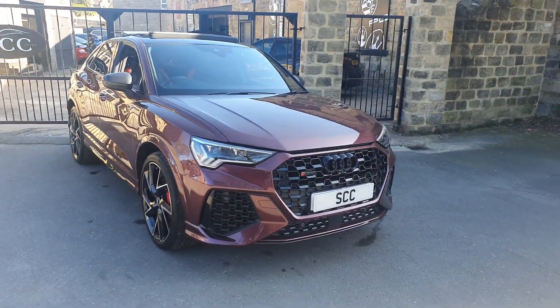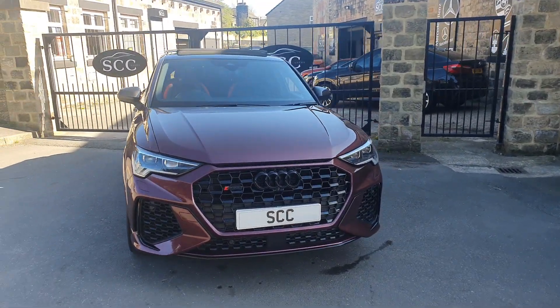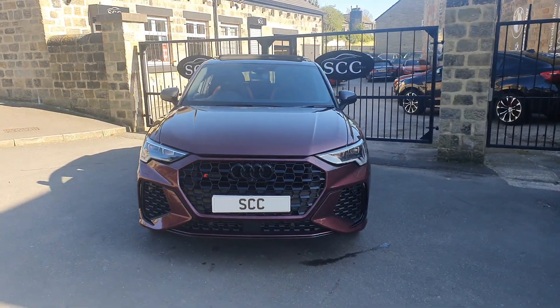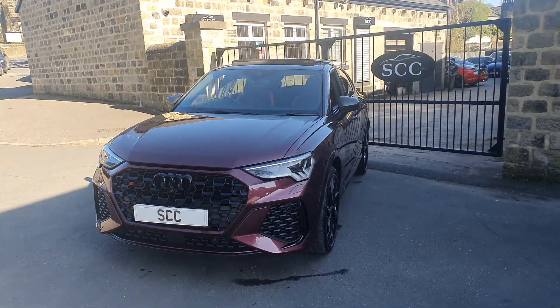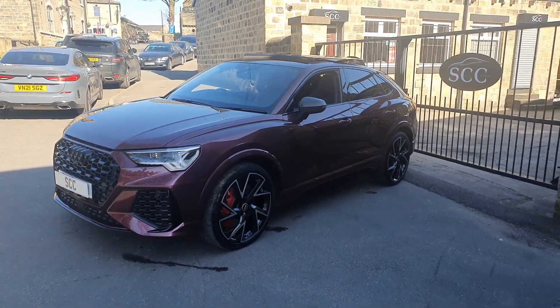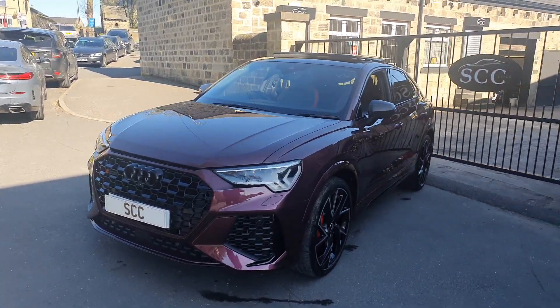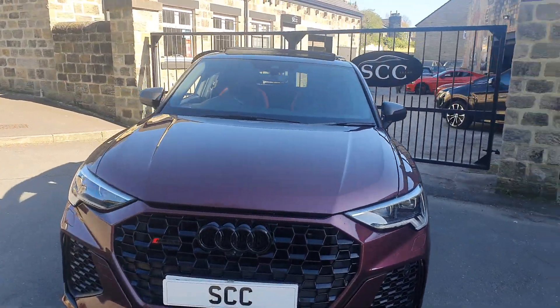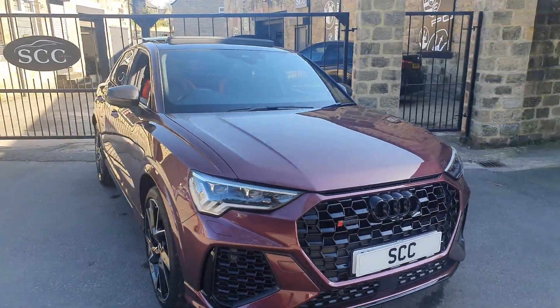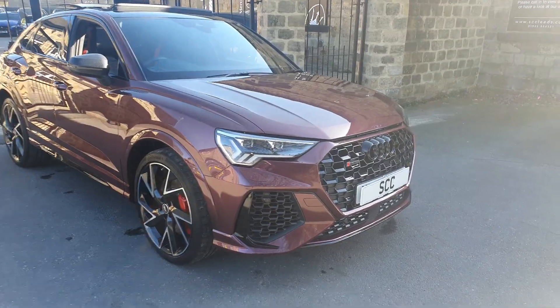We absolutely love this, we couldn't wait for this car to arrive. Very lucky to own it. Merlin purple exclusive Audi paint - Audi RSQ3 Four Springs Edition sport coupe. What a lovely car. It's in the shade right now but in the sun it's just an amazing bit of kit.